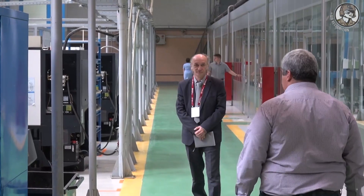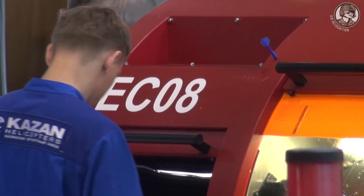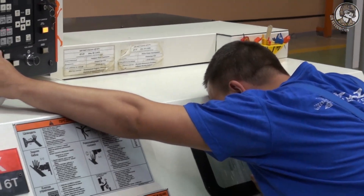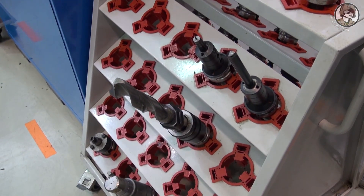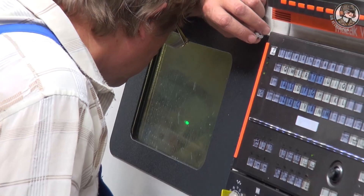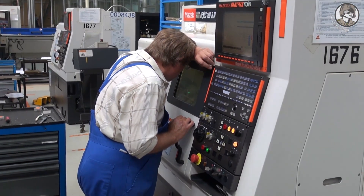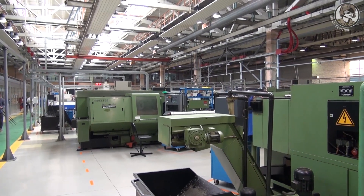Now I'll introduce you to the mechanical production that we have here. Mechanical production consists of several workshops that are specialized by the operations and works done in these workshops. We started to reconstruct this workshop approximately in 2008, and this reconstruction lasted up until 2014. Throughout this period, we managed to switch from simple, cheap equipment to equipment specifically designed for our production needs with smart production automation elements.